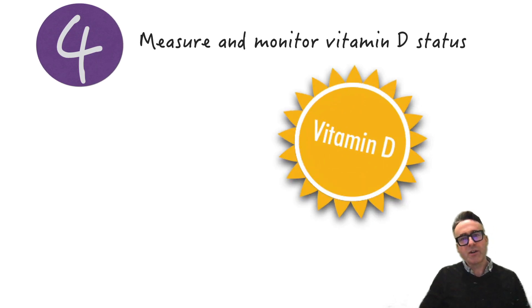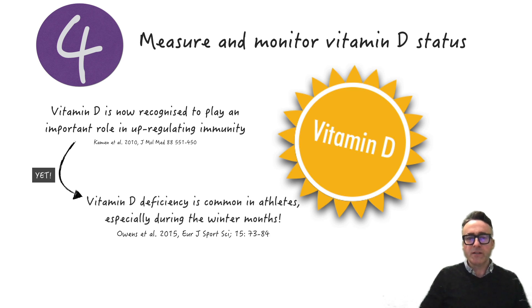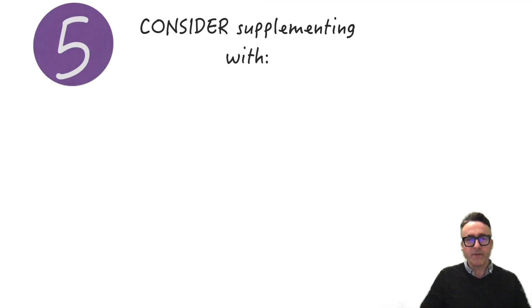The fourth strategy is that we need to measure and monitor vitamin D status. Vitamin D is now recognized to play an important role in the upregulation of the immune system, and despite this, vitamin D deficiency has been seen to be common in athletes, particularly during the winter months. More on this will be found in our upcoming science to practice overview video, so keep your eyes open for that.